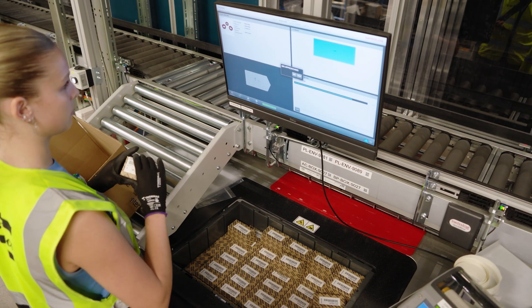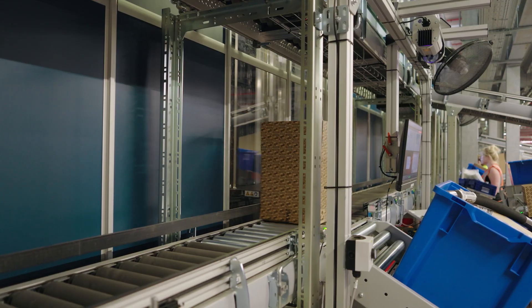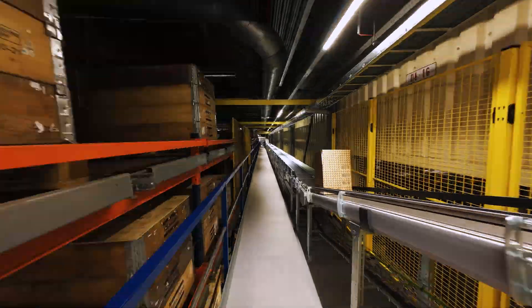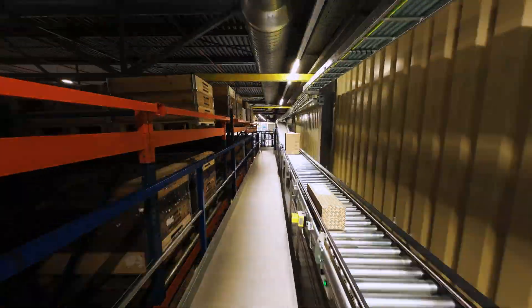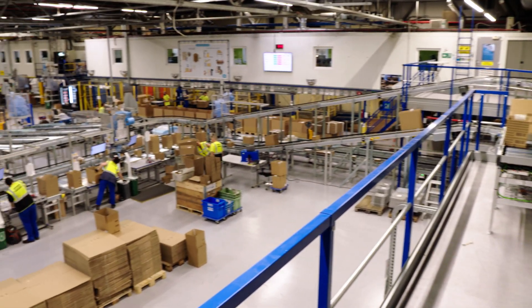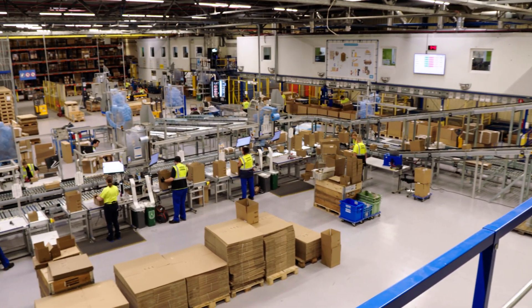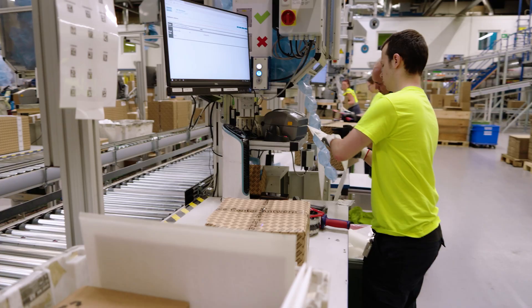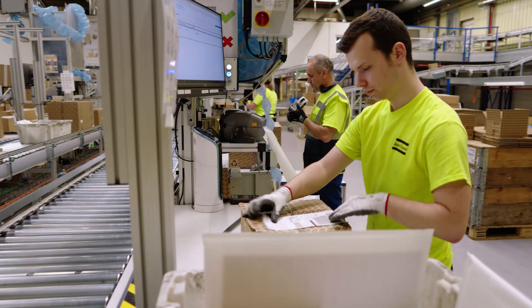When the order is complete, the box is put on the conveyor towards the packing area. At the packing area, cushioning material is added where needed. The boxes are closed and shipping labels are added.